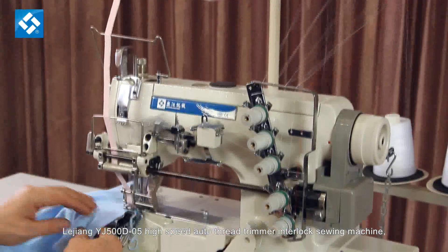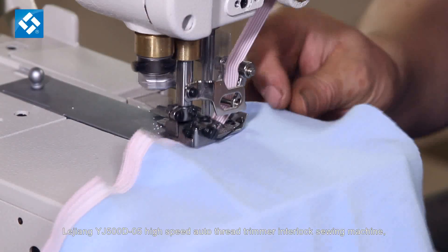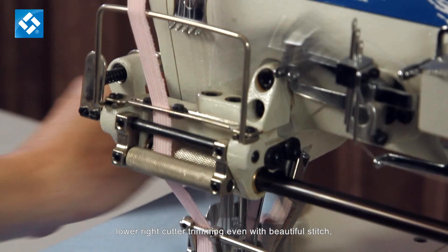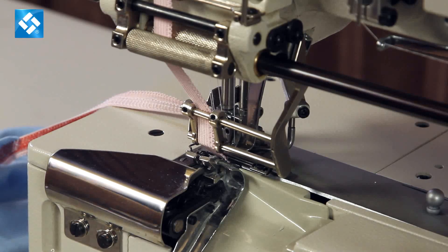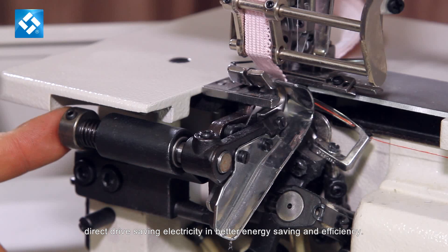Lejiang YJ500D-05 High Speed Auto Thread Trimmer Interlock Sewing Machine. It's suitable for dress, briefs, and elastic lace attaching, etc. Lower right cutter trimming is even with beautiful stitch. Direct drive saving electricity in better energy saving and efficiency.